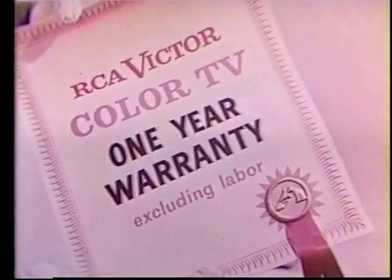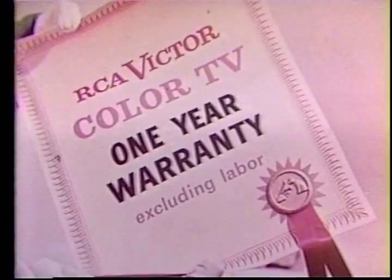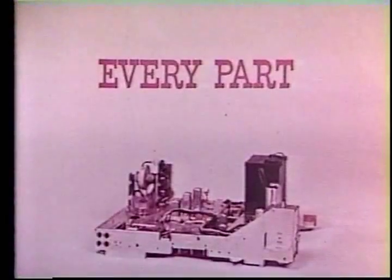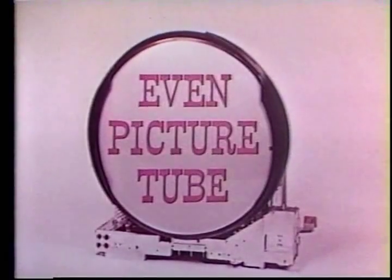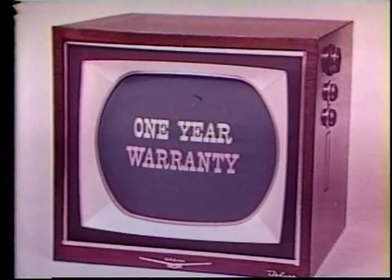The biggest news of all: RCA Victor color TV is so dependable, you get a full one-year warranty — excluding labor — on every single part, every single tube, even the picture tube. A full one-year warranty. That's real dependability.